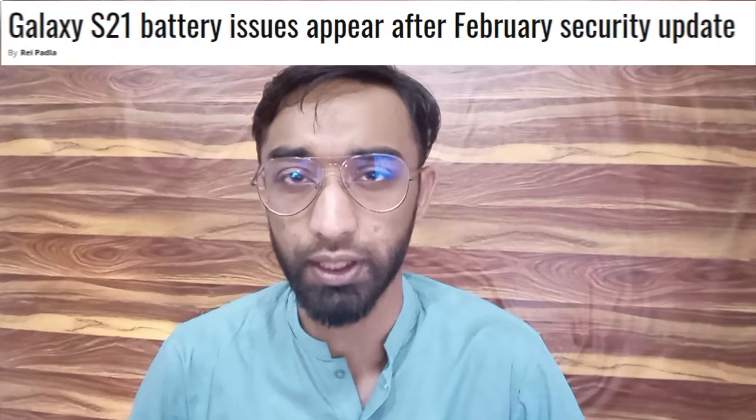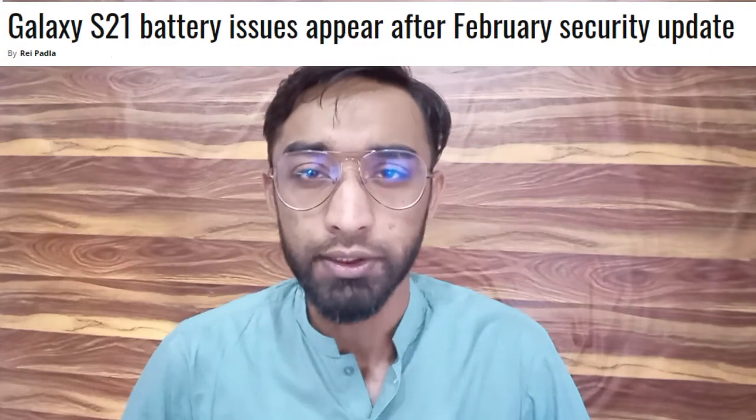Hello everyone, this is Hanan and you're watching this video on my YouTube channel Tech with Hanan. In this video, I will talk about the battery drain issue on the Samsung Galaxy S21. The Samsung Galaxy S21 is one of the premium flagships.